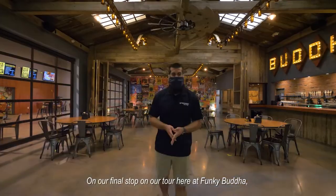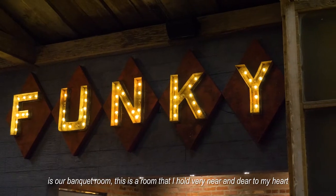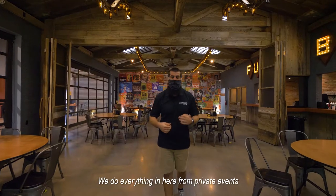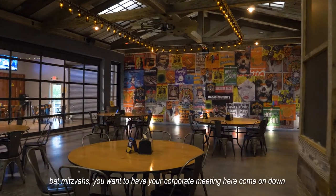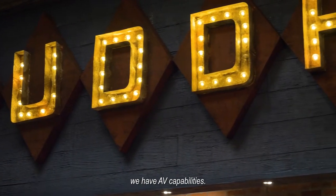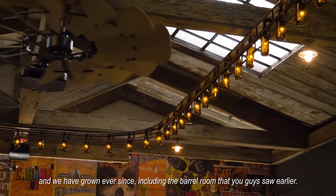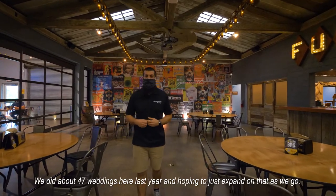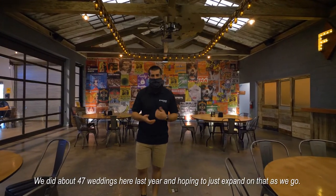On our final stop here on our tour of Funky Buddha is our banquet room — a room that I hold very near and dear to my heart, as this is where I normally work when we're open for regular business. We do everything in here from private events to weddings, birthday parties, bar mitzvahs, bat mitzvahs, and corporate meetings with full AV capabilities. We opened this room four years ago here at Funky Buddha, and we've grown ever since — we did about 47 weddings here last year and are hoping to expand on that as we go.